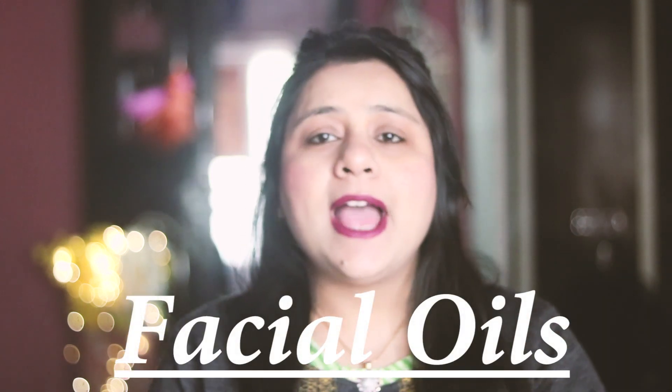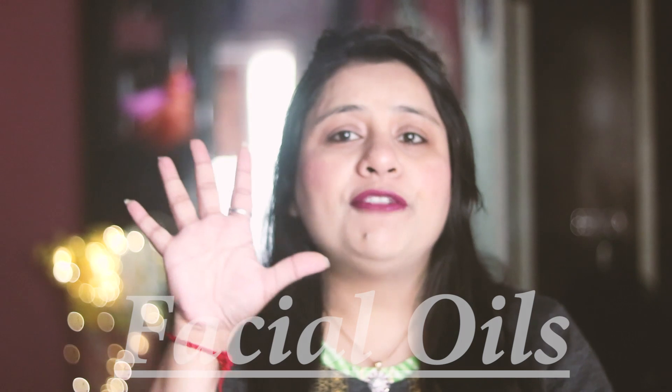Hi guys, welcome back to my channel, it's me Shalini. I have my bestest of bestest five facial oils with me under a budget. I have all these five facial oils and I love all of them — they're for different skin types. One facial oil I have been using for a long time, I think two to three years.